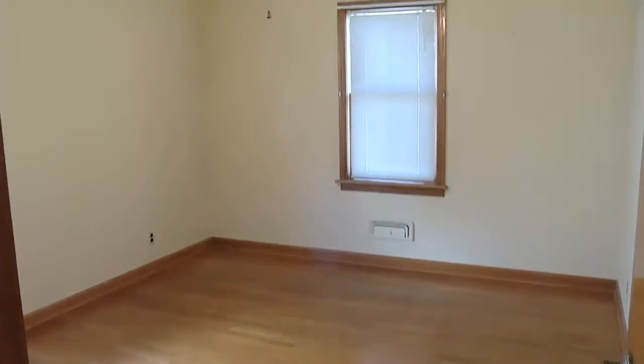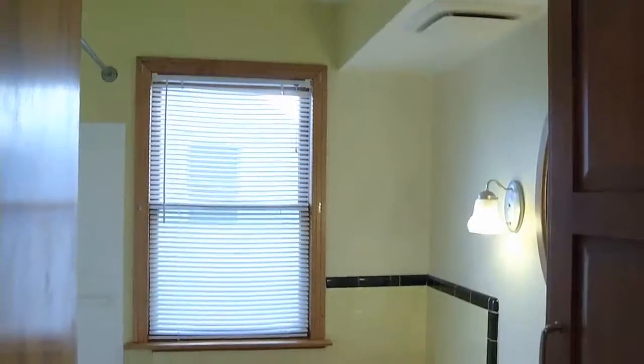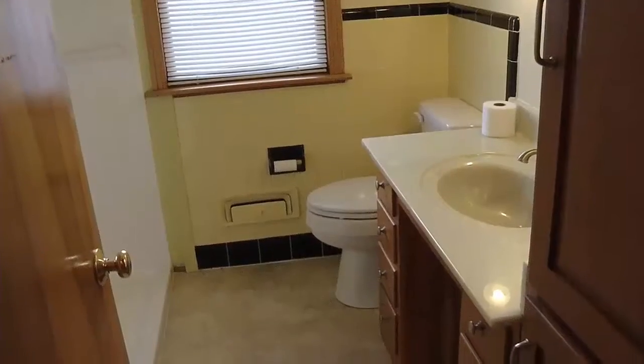There is one bedroom downstairs, so if you wanted main floor living, that can totally be done. The full bath is off of that. And then upstairs there's actually a little half bath in between the two bedrooms. But the one bedroom upstairs is huge.